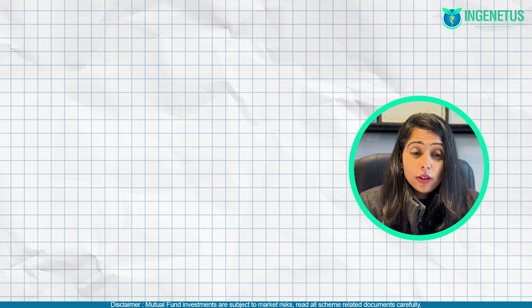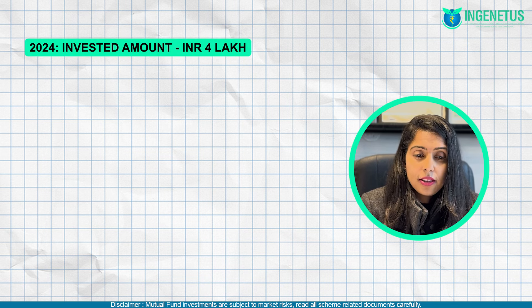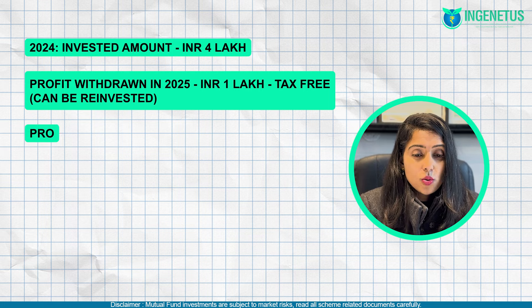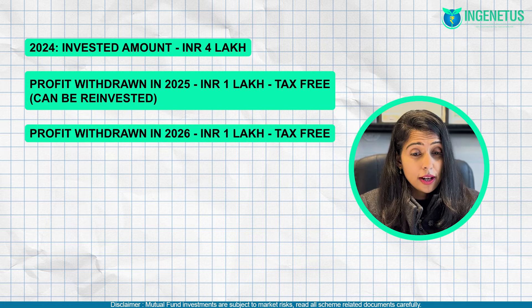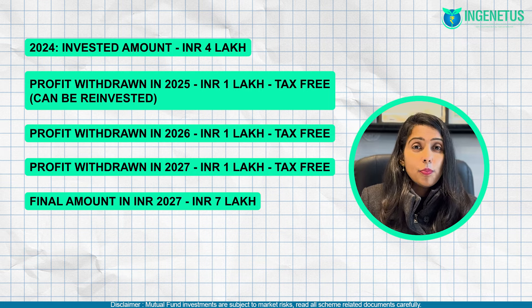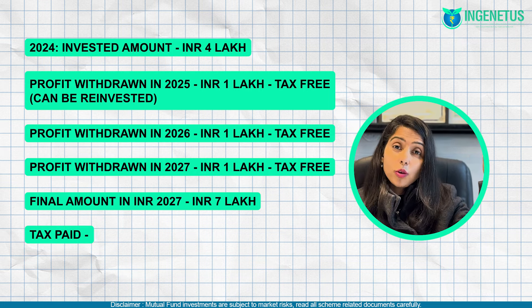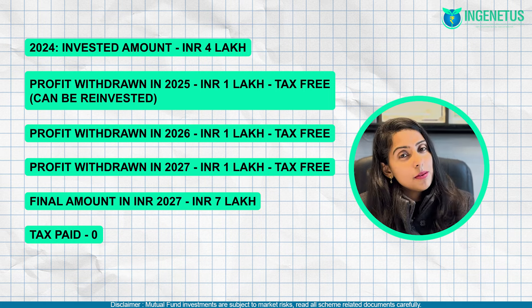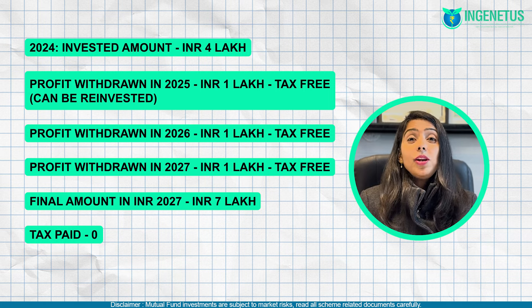If this person had been smart enough, they would have withdrawn 1 lakh rupees in profit every single year. In 2024, the invested amount was 4 lakhs. In 2025, they could have withdrawn 1 lakh in profit — tax-free. In 2026, another 1 lakh could be withdrawn — also tax-free. In 2027, another 1 lakh — again tax-free. After three years, the profit withdrawn was 3 lakhs and the original capital of 4 lakhs could also be withdrawn tax-free. So the entire amount and entire profit becomes tax-free. You don't even have to keep the withdrawn amount in your bank account — it can be reinvested.